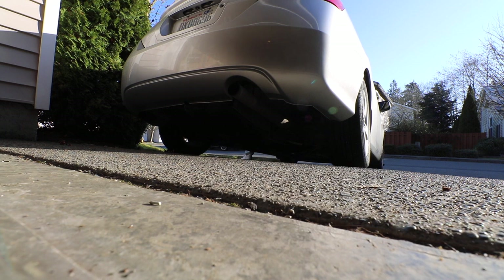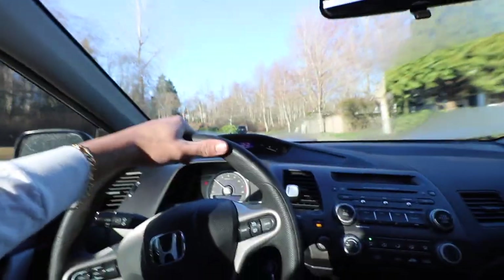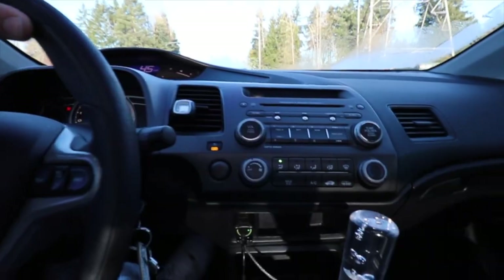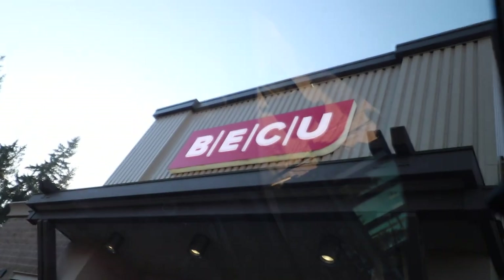All right, we have arrived, going inside real quick to take care of some stuff. All right guys, we got the cashier's check from the bank. I got the cashier's check and the car is right next to me. Now we're gonna go meet the previous owner, get his cashier's check deposited, drop him off at his house, and then I will show you guys the car. So stay tuned.